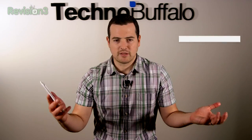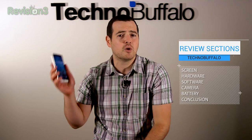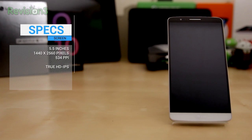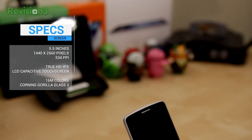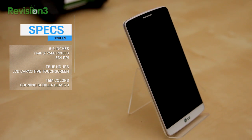Let me jump into what this phone is really all about — it is just a giant screen. It's a 5.5-inch quad HD display that is 2560 by 1440 with an insane 534 ppi, making it the highest resolution phone ever in existence, tying for the highest resolution phone that has ever been put out on the market.